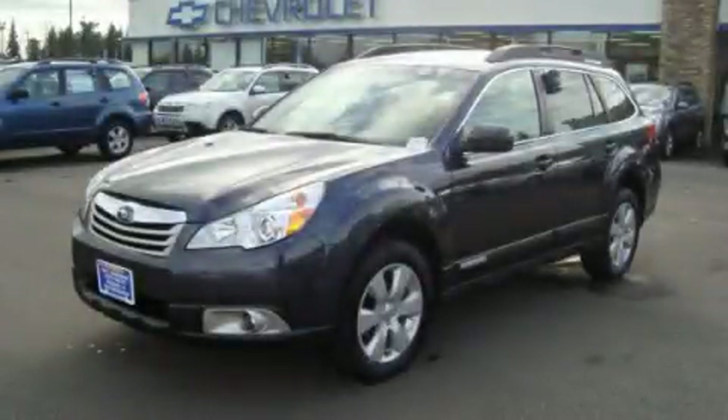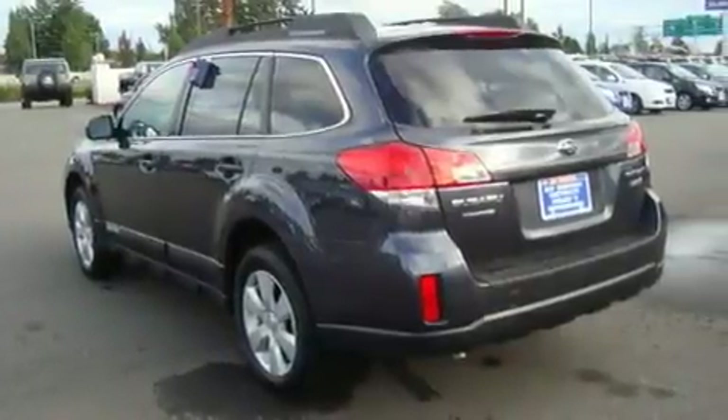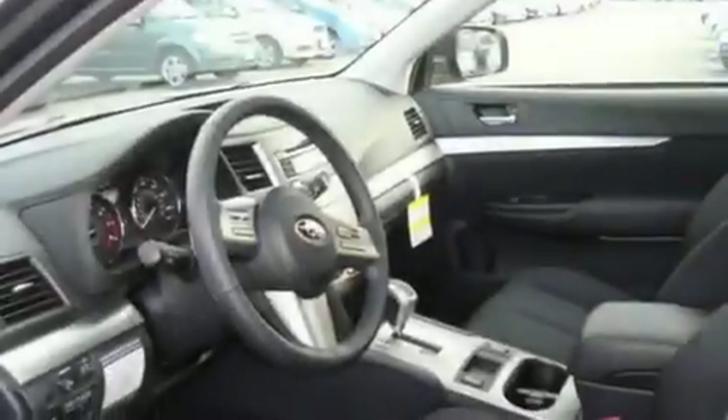This is a brand new 2011 Subaru Outback. It has a 2.5 liter 4-cylinder engine, an automatic transmission, and 4-wheel drive.